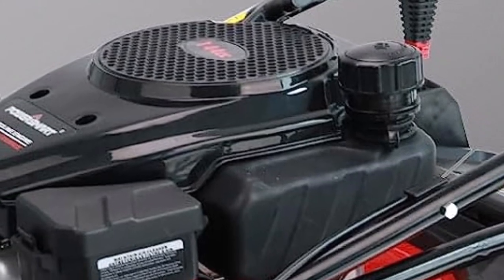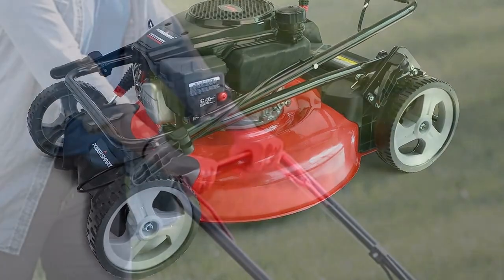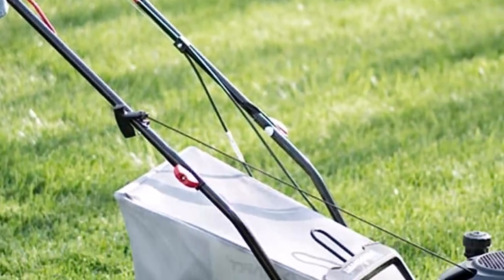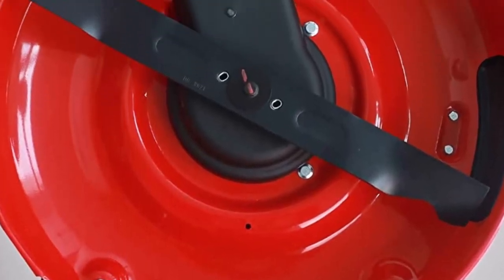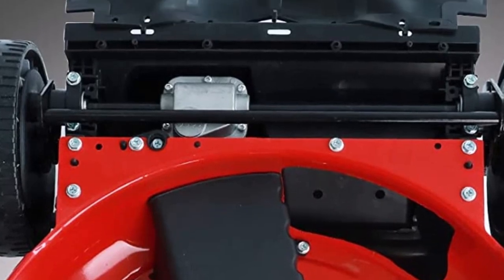What we like about it: powerful 161cc gas engine for efficient cutting; 3-in-1 cutting capability — mulching, side discharge, and rear bag; adjustable cutting height for a customized lawn finish; compact design and maneuverability; large rear wheels for improved stability. What can be improved: requires gas and regular maintenance.